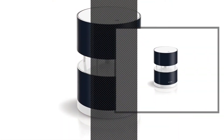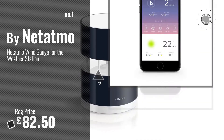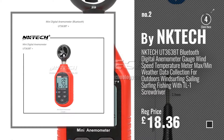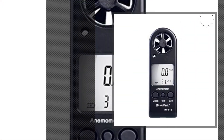Number 1. Best Seller by Netatmo. Watch this video. Choose your favorite. Number 2. Buy InkTek. Number 3. Buy Hold Peak.